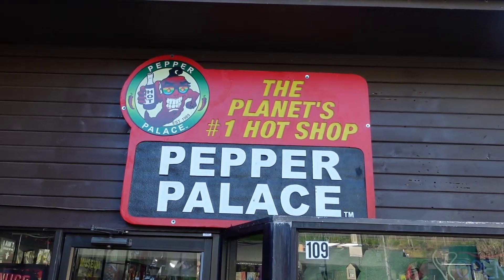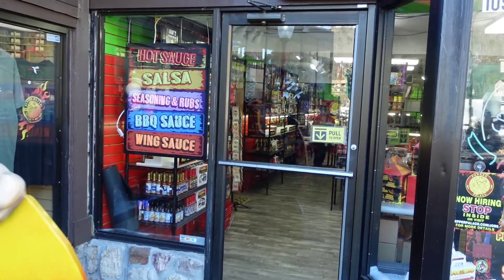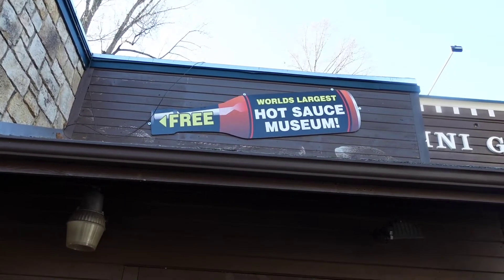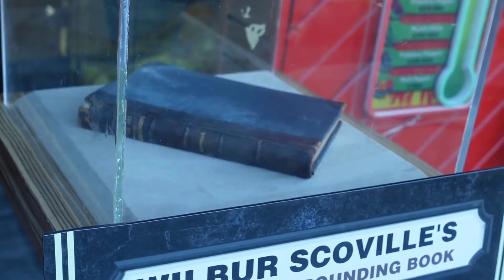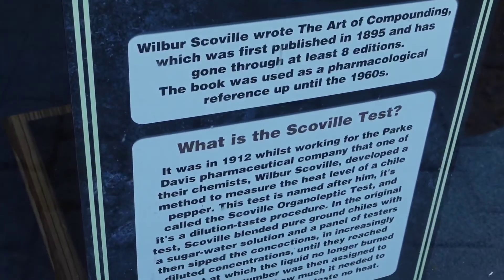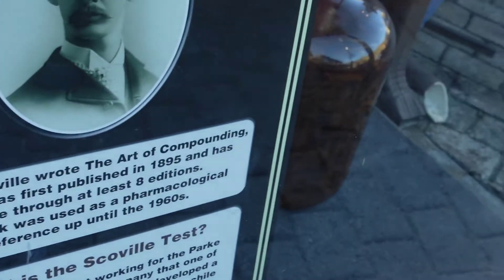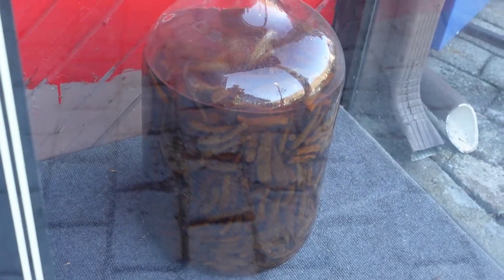The Pepper Palace has been here for years in Gatlinburg, but more recently they've opened an exciting addition: the world's largest hot sauce museum. In the window of the museum they have Wilbur Scoville's compounding book — the original one he used to take notes and figure things out about peppers. He is actually the inventor of the Scoville organoleptic test, which is used to measure just how hot and spicy a pepper is.